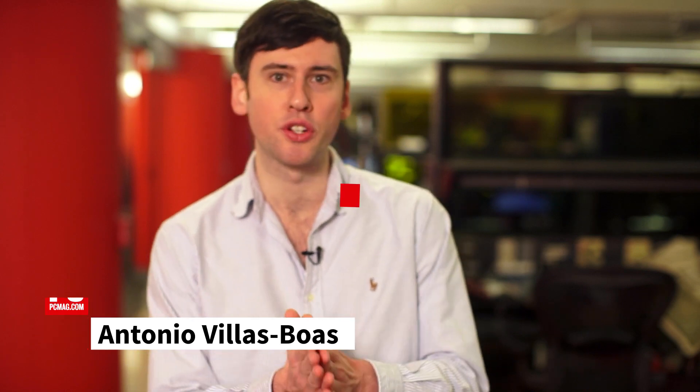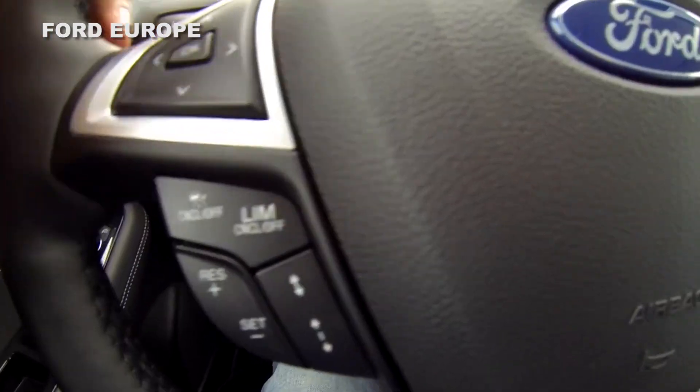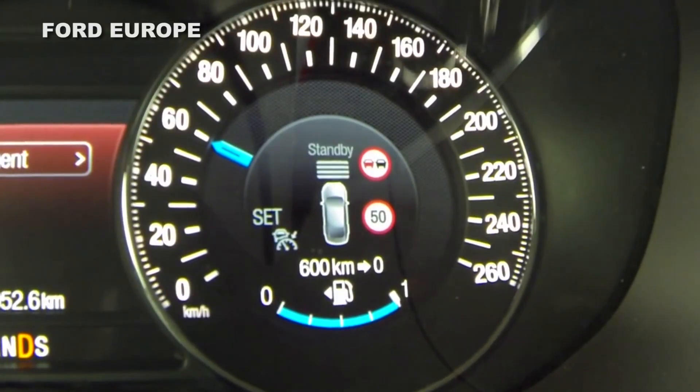In a world where people drive on the wrong side of the road and speeding is an issue, Ford in the UK recently announced the launch of its intelligent speed limiter technology, which aims to prevent drivers from accidentally driving over the speed limit, claiming that many speed tickets are a result of unintentional speeding.